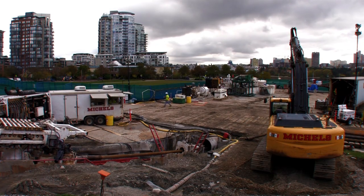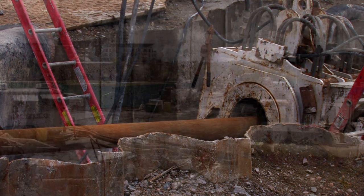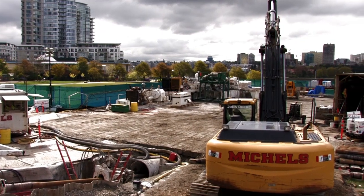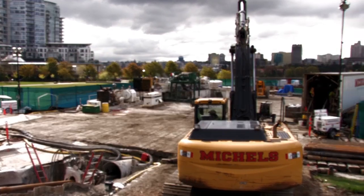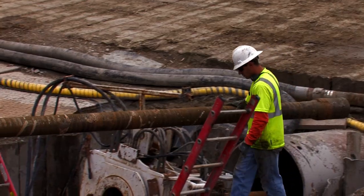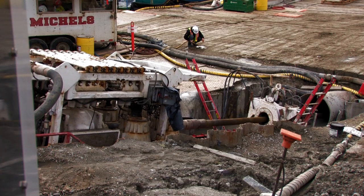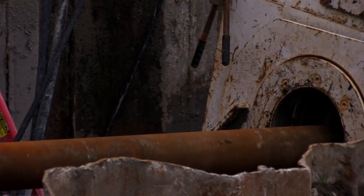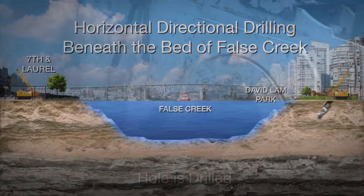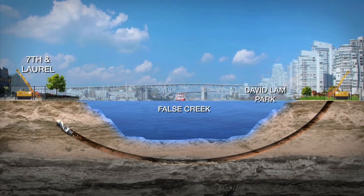A major part of this project was the creation of a crossing 30 meters under False Creek through horizontal directional drilling. The logistics and planning for BC Hydro and the construction crew was intensive, as the sheer scale and timing around the various stages proved to be very complicated. Between February and May 2011, construction crews at the David Lamb Park worksite drilled a crossing under the bed of False Creek to the Laurel and West 7th worksite.